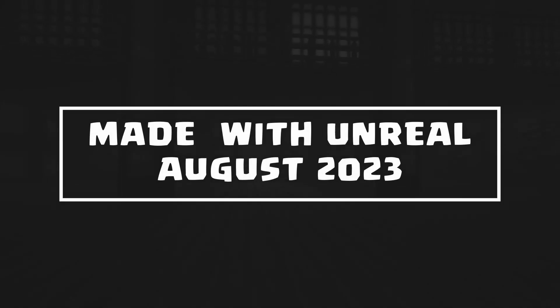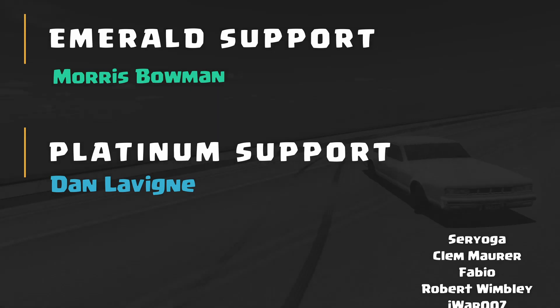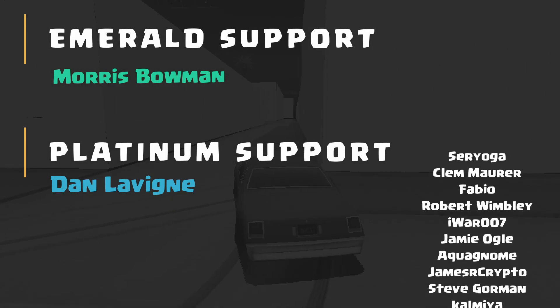Welcome to this month's look at some of my favourite in-progress projects being made with the Unreal Engine. I've created these to help get some eyes on indie or small team projects. Links to the games and relevant socials where possible will be in the description below. If you're working on a game or a project that you'd like me to take a look at, be sure to let me know.